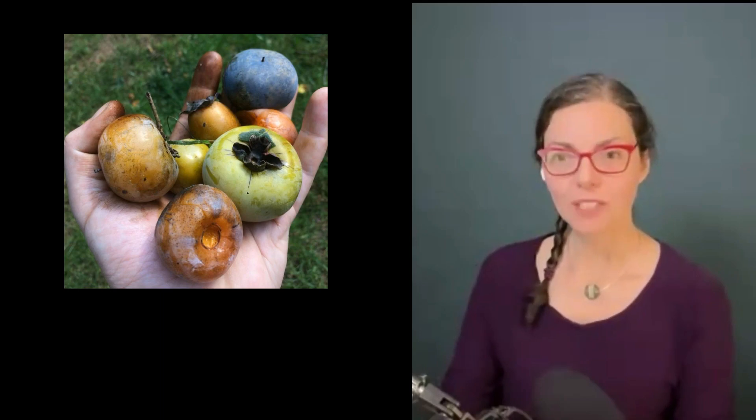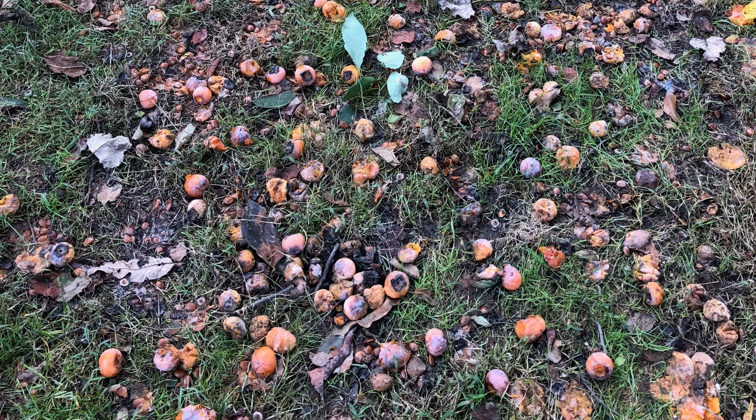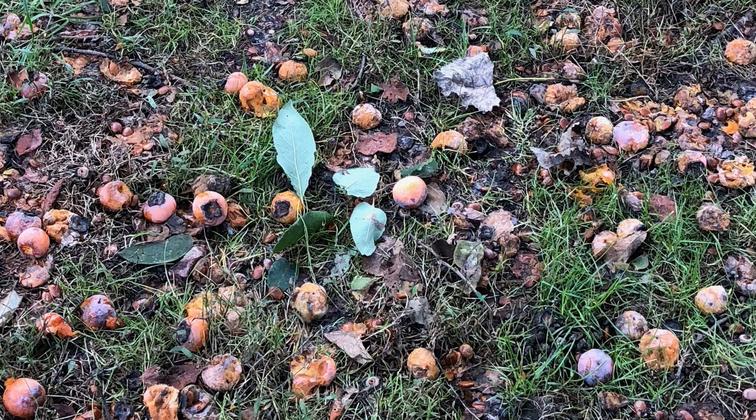Persimmons are a funny fruit. Native North American persimmons grow really well in cold climates — they ripen early to late fall. But here's the funny part: how do you know they're ready? You wait for the fruit to fall to the ground, and then you know it's ripe. Now that fruit may not necessarily look appealing, but it can taste really sweet and delicious if you harvest it just at the right time.